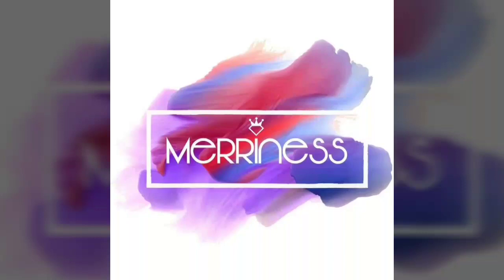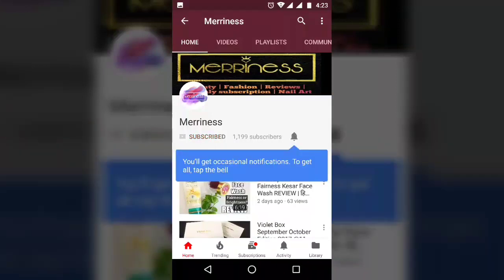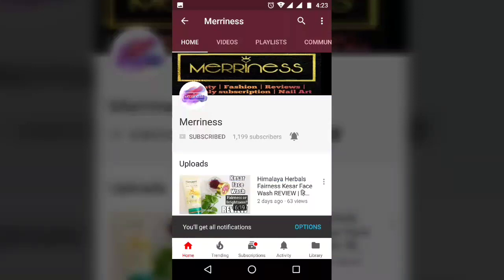Hello everyone, welcome back to my channel Merriness. I am Ashma. Those of you who are watching me for the first time, please take a moment to subscribe to my channel because it is absolutely free. Also press the bell notification next to it so that you will be notified when I post a new video. Thank you for your patience.